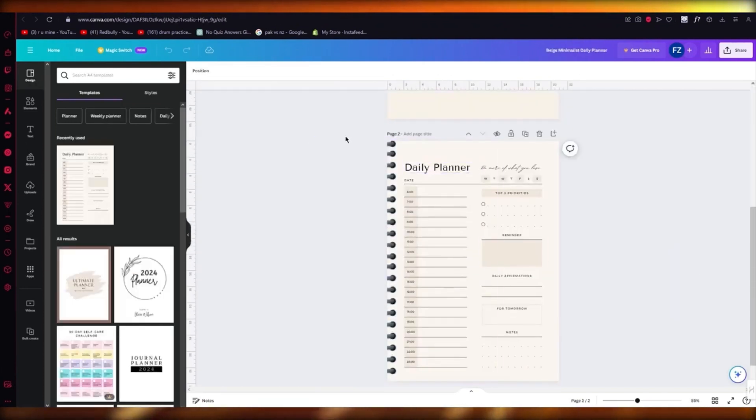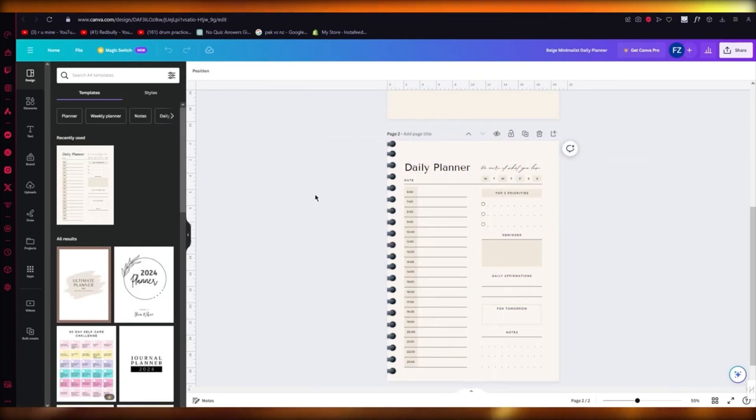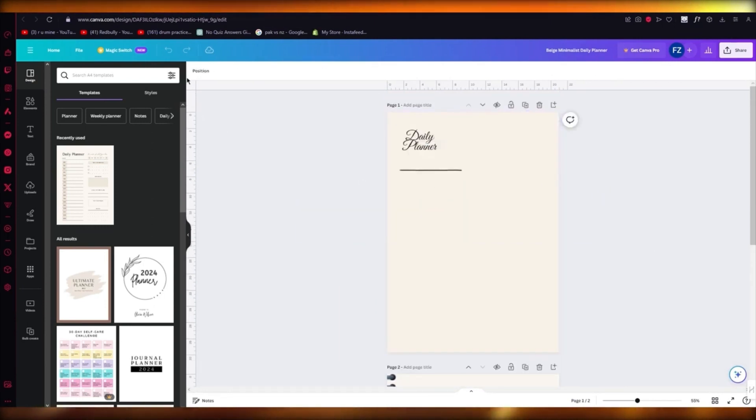The other way is to create digital planners. Look at this one I've created — looks pretty nice, right? You can actually sell this on marketplaces like Etsy where people are ready to give you $10 to $20 for one digital planner. How incredible is that? So this is another thing that you can create.